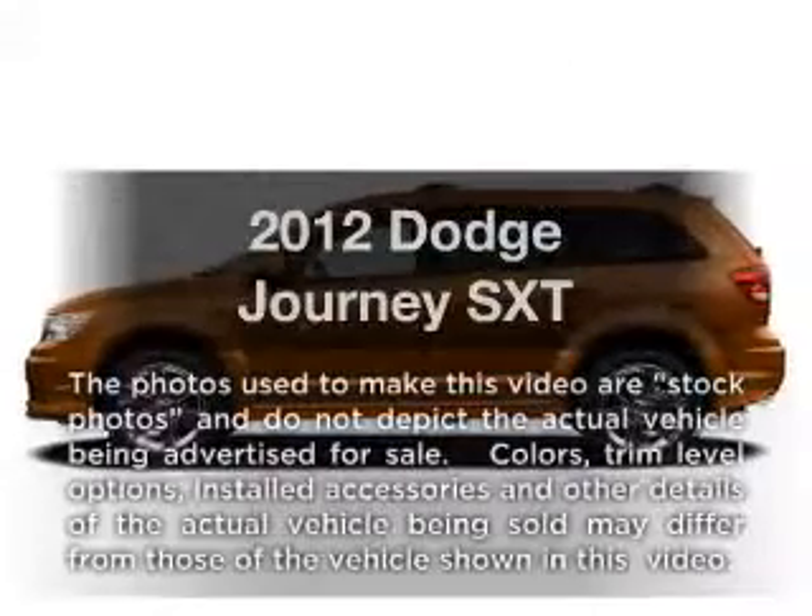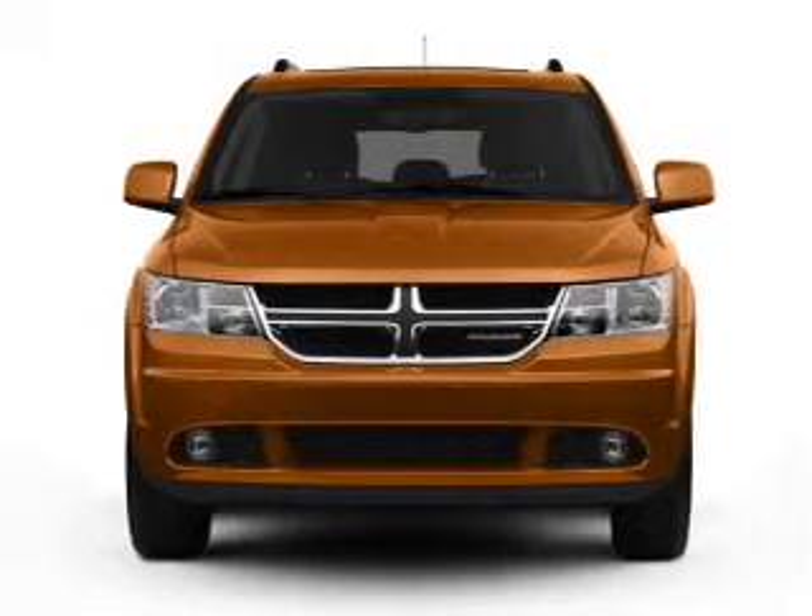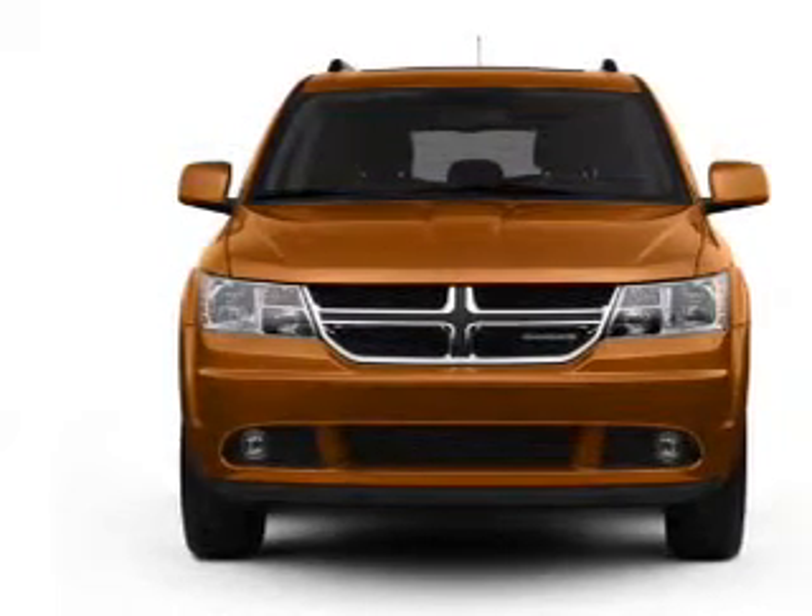Check out this 2012 Dodge Journey. This is the set of wheels you've been looking for, with a solid 6-cylinder engine connected to a smooth shifting automatic transmission.